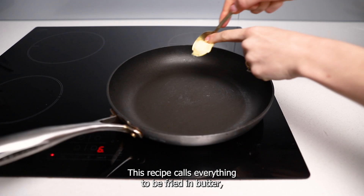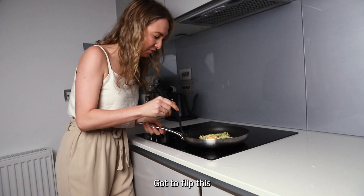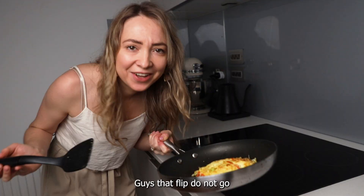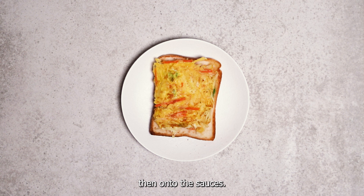This recipe calls for everything to be fried in butter, which I have no complaints about — the more butter the better, I say! Now it's time for the terrifying part — the flip. Guys, that flip did not go as badly as I thought it was gonna go! Now the recipe calls for me to fry the bread in butter too, and I strongly approve of this. Layering things up — there is my toasted bread, topping that with the veggie omelette.